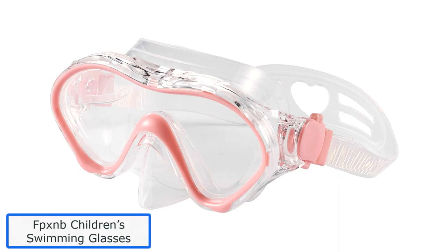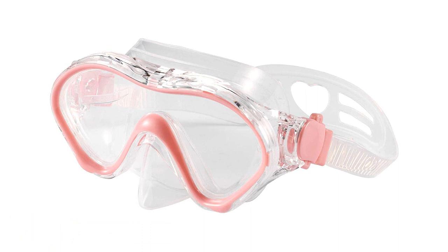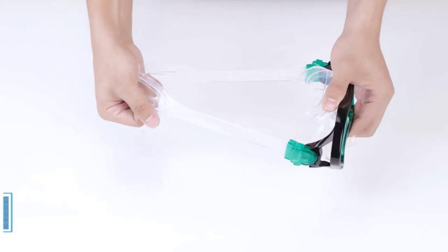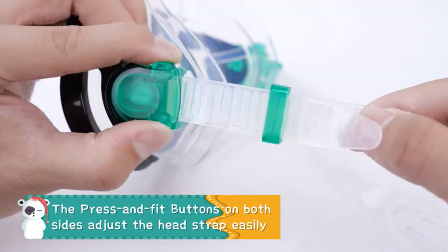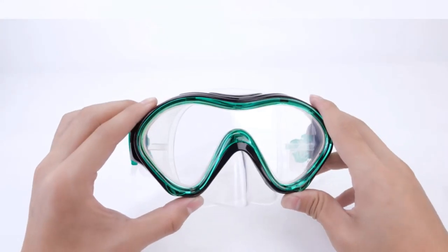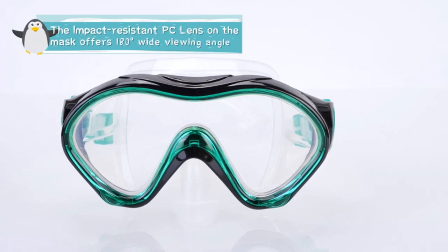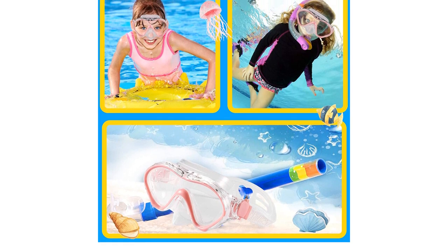Number 5: FPXNB Children's Swimming Glasses. This pair by FPXNB is carefully designed to cater to kids' necessities. Made of ABS material and super soft, the gasket fits all the curves of the face comfortably. The anti-fogging technology prevents vision disturbance underwater, and the 180-degree wide angle provides superior visibility. The adjustable head strap features a heart-shaped anti-skid back panel. The silicone seal socket is odorless and hypoallergenic, and the glasses are latex and PVC-free — ideal for children — and UV-protected to shield delicate eyes.